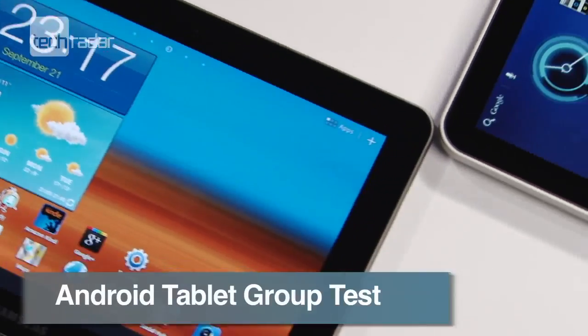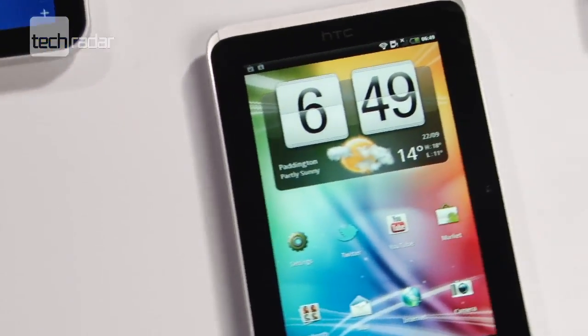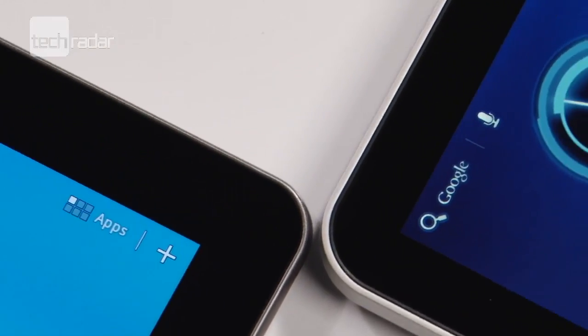If you're an Android die hard, with so many tablets powered by Google's OS hitting the market, it's already getting difficult to choose the best. So we've put a selection through their paces to see which one comes out top.